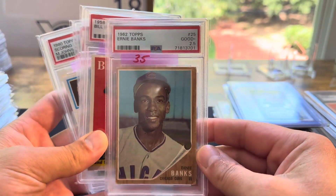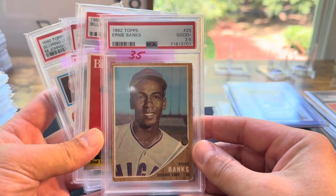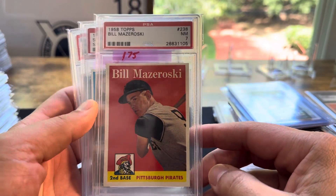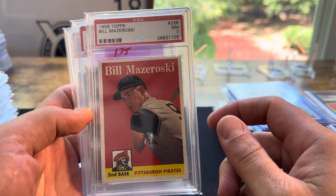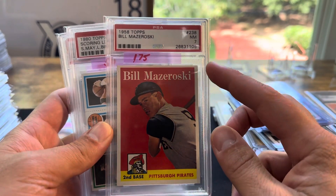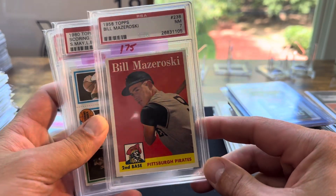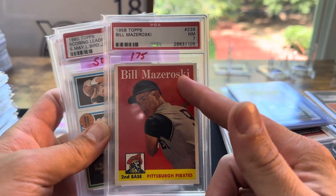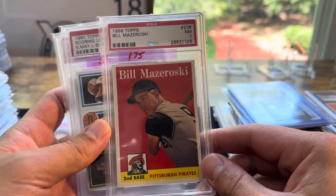I got a low-grade Ernie Banks, 2.5. I picked up this Maz — I traded away two Shohei Ohtanis for this, one rookie card and one numbered, about $100 trade value. It's higher-grade, PSA 7 second-year Maz, so it's worth a little bit. I think the last sold is around $150 or $160.